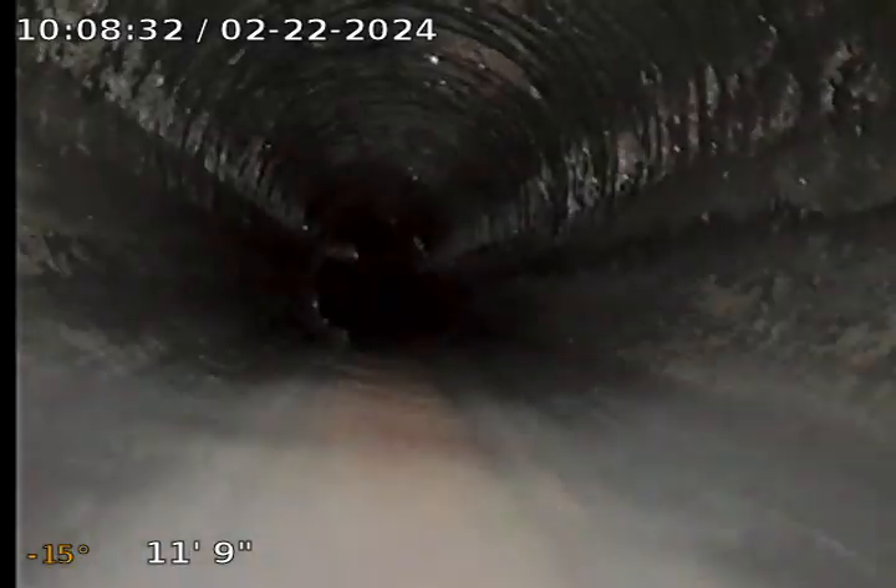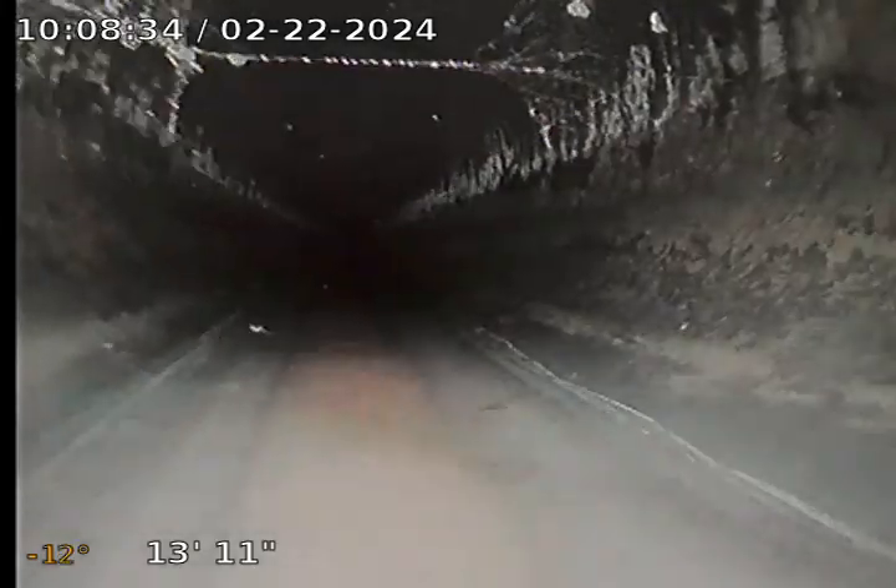It's ABS. A little bit of water standing there, right at the cleanouts.